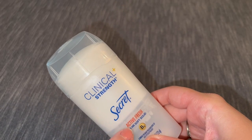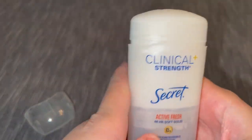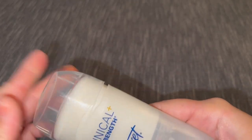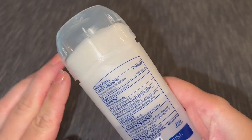This is the Clinical Strength Secret Active Fresh. I absolutely love this smell. It smells fresh, but it also smells enjoyable, almost like a perfume. So you really don't have to even worry about adding perfume.